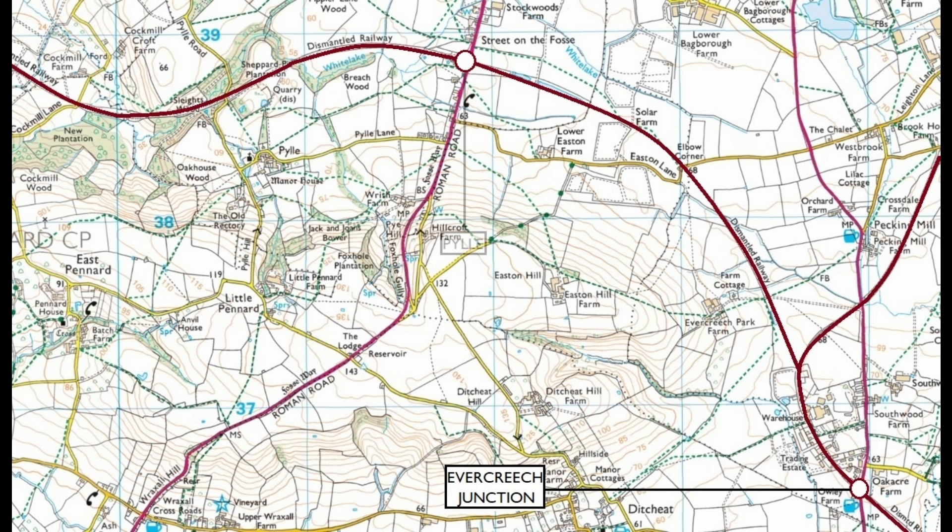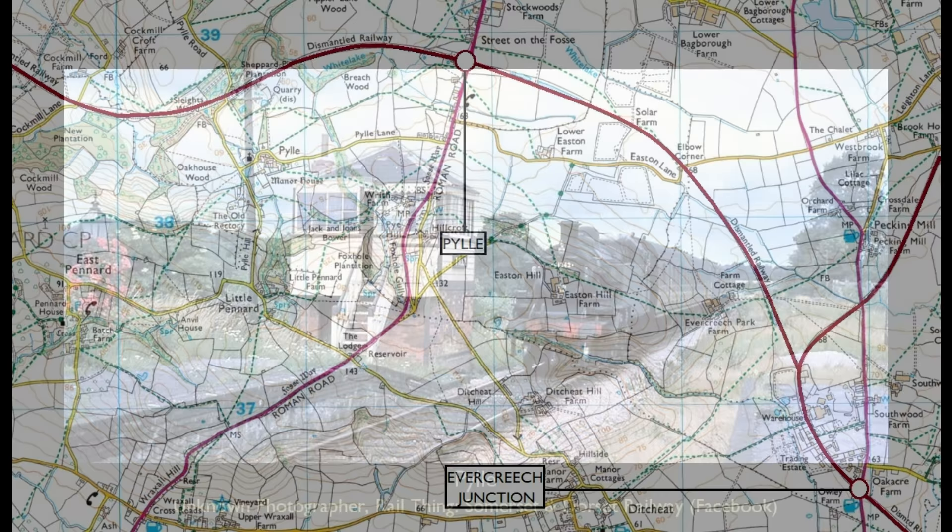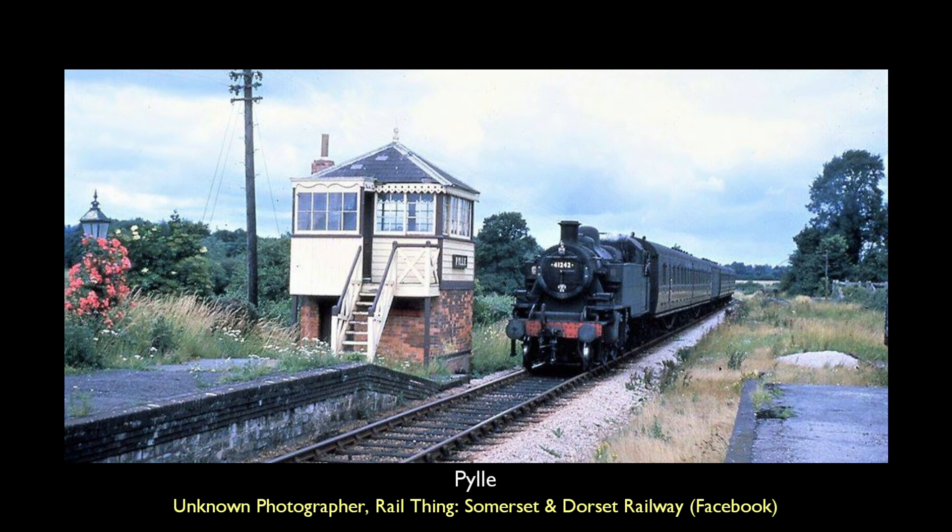Located on the A37, we reach Pylle, our first stop on the journey to Burnham. After it had become a halt, John Betjeman remarked that 'I doubt there is a quieter, sadder sight in Somerset than Pylle, when the train has left and it sinks back into silence.'